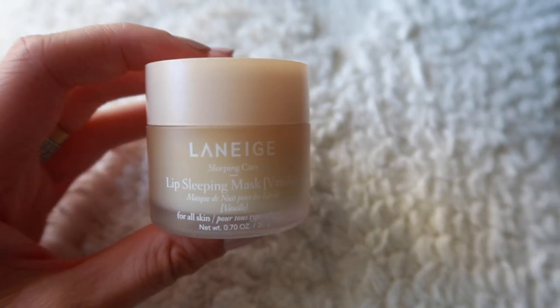Next I have a lip product — this is the Laneige Lip Sleeping Mask. This has gotten so popular over the past year. I got the vanilla one recently; I used to have the original berry flavor but I really like the vanilla. It smells so good. I love putting this on my lips and it lasts so long — you only need a little bit. It makes your lips look so juicy. It's $20 which is a little expensive for a lip product but it'll last you a long time. I also have the berry one. This is one of those things where if you don't have it, you need to go buy it right now.